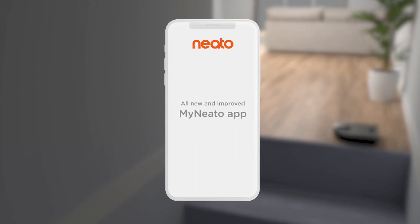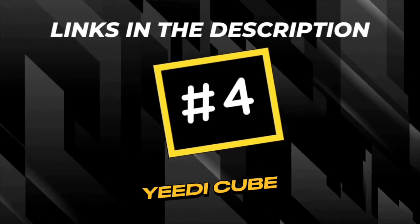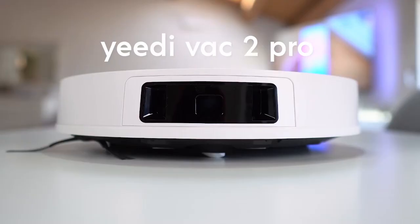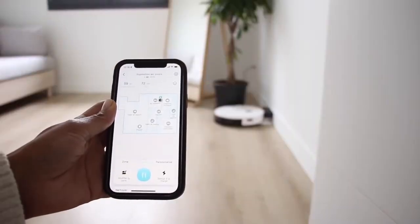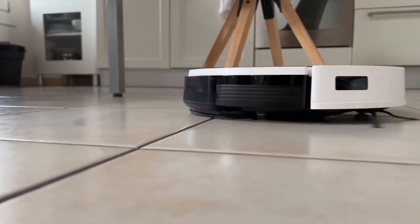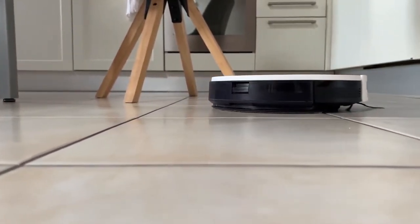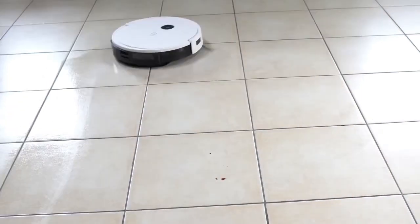With its thoughtfully designed features, powerful performance and futuristic design, the Yidi Cube Robot Vacuum boasts a sleek and modern design that seamlessly integrates into any home environment. With its compact form factor and stylish aesthetic, the Yidi Cube is not only a powerful cleaning tool, but also an attractive addition to your living space.